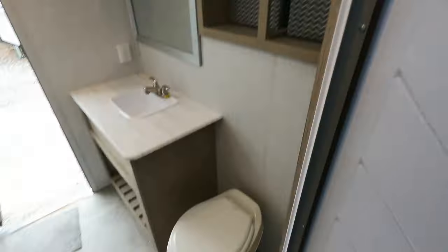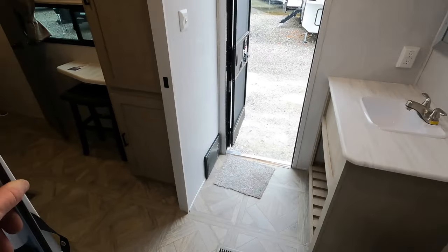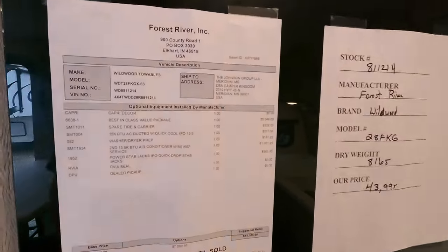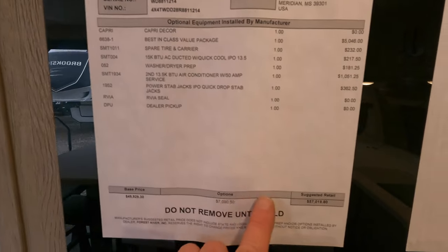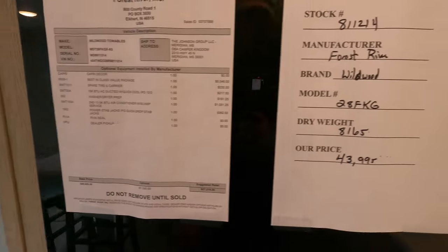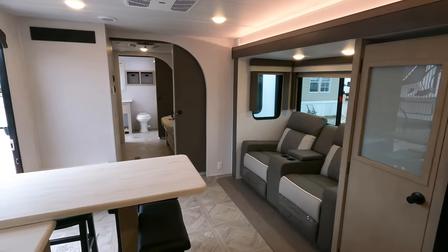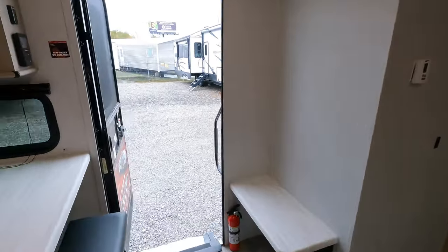Let's look at the sales price — big difference from the one in the previous video. The MSRP as of December 2023 is $57,000. You can pause and read the sales price there. If you're not wanting to see anything on the outside, go ahead and leave me a thumbs up — I greatly appreciate each and every one of you guys.